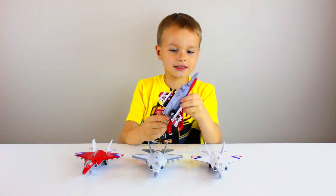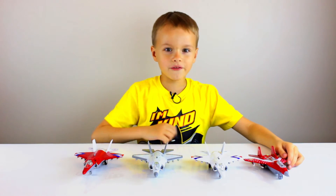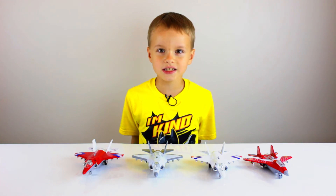That's pretty much it about the airplanes. Don't forget to give a thumbs up, click the links below, and don't forget to subscribe guys. Bye bye.